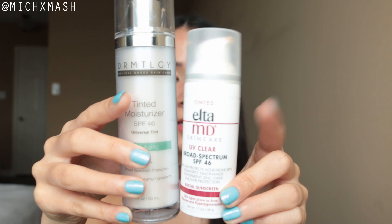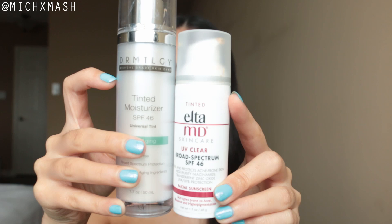Another reason I like the Elta MD sunscreen is the packaging — it's a lot smaller and easier to throw in your bag when you want to reapply throughout the day. Compared to the Dermatology sunscreen, which has the same amount, the Elta MD one is smaller. Though the Dermatology packaging has changed, so I'm not sure if it's the same size or not. So those are the pros.